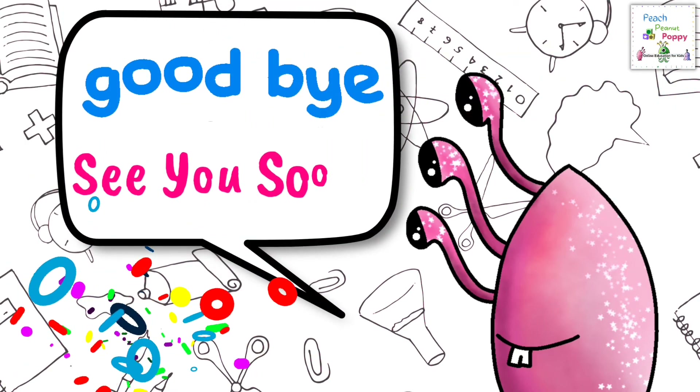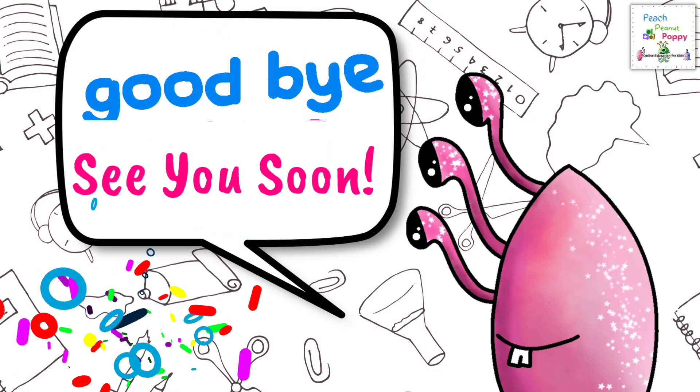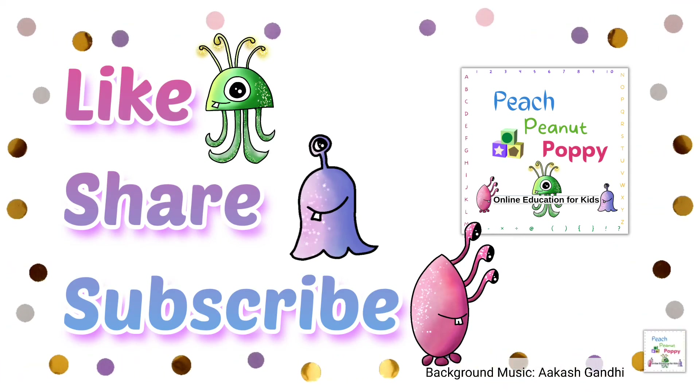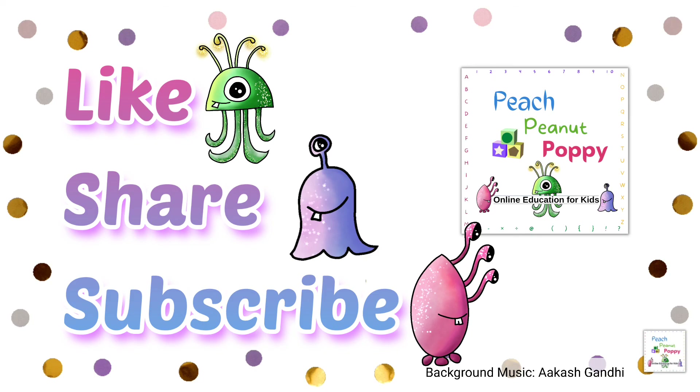Goodbye for now. See you soon. And if you like our videos, don't forget to like, share and subscribe to our channel Peach Peanut Poppy. Bye for now!